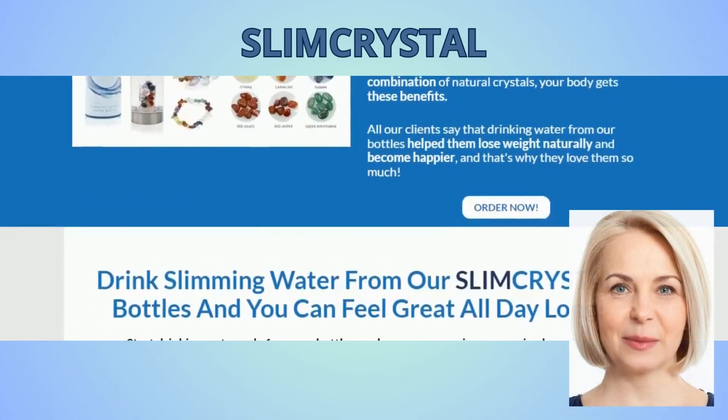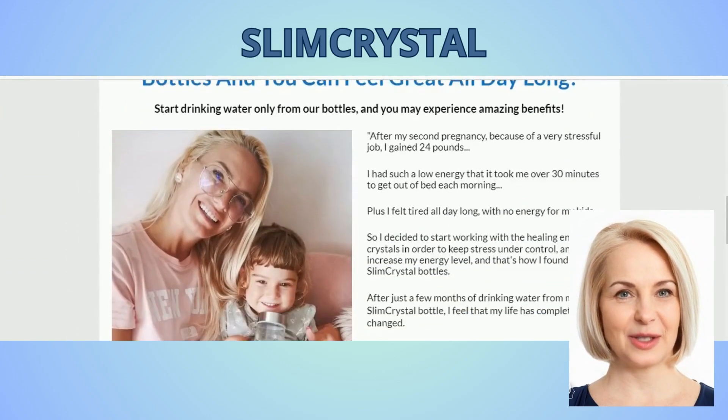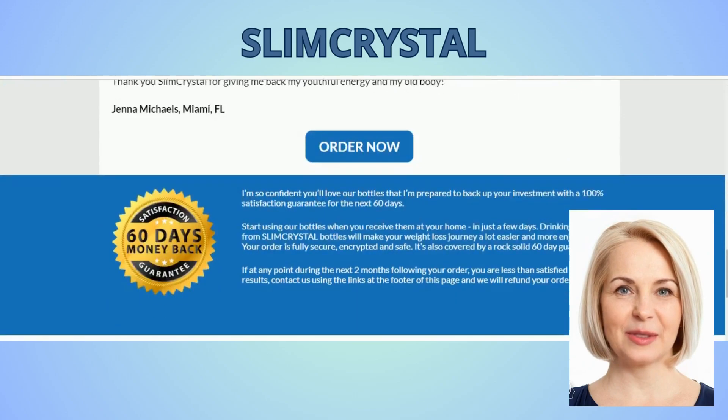The first thing you need to know about Slim Crystal is to be careful about the website you go to buy Slim Crystal, because Slim Crystal is only sold on the official website. To help you out, I've left the link to the official website below in the description of this video.